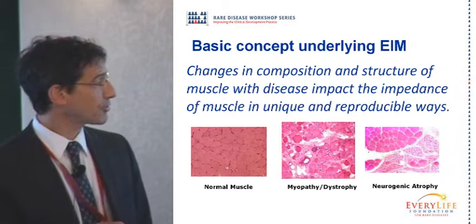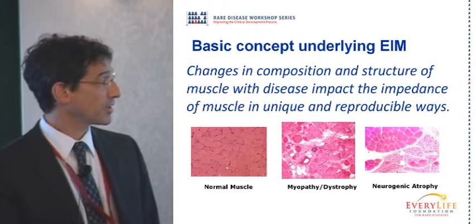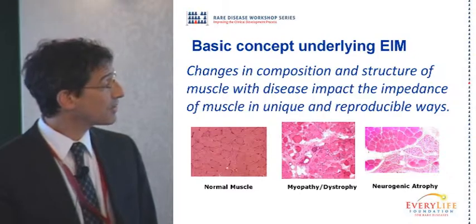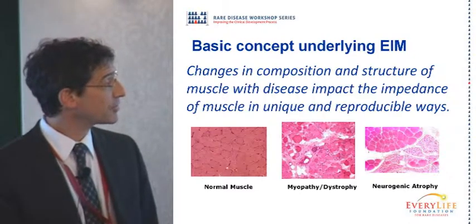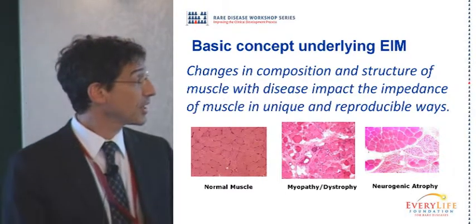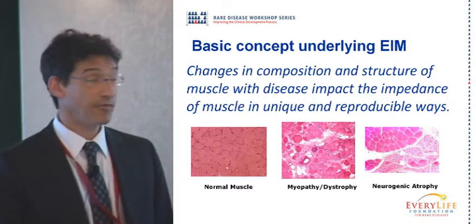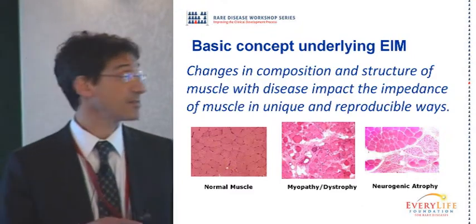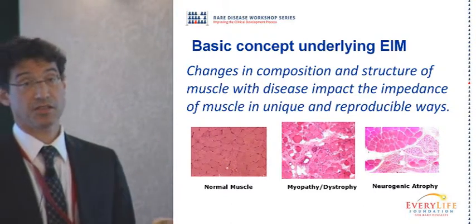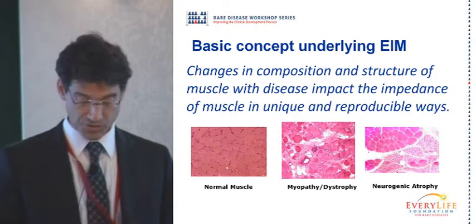The basic concept underlying EIM is that changes in muscle composition and structure that occur with disease impact the impedance of muscle in unique and reproducible ways. Putting electrical current through nice healthy tissue gives very different data than putting it through scarred muscle as seen in muscular dystrophy — with fatty infiltration and lots of connective tissue surrounding the muscle fibers — or through neurogenic atrophy as in ALS, where you see group atrophy with some fascicles atrophied and others relatively preserved. The more severe the disease and the more ravaged the muscle, the more dramatic the change.